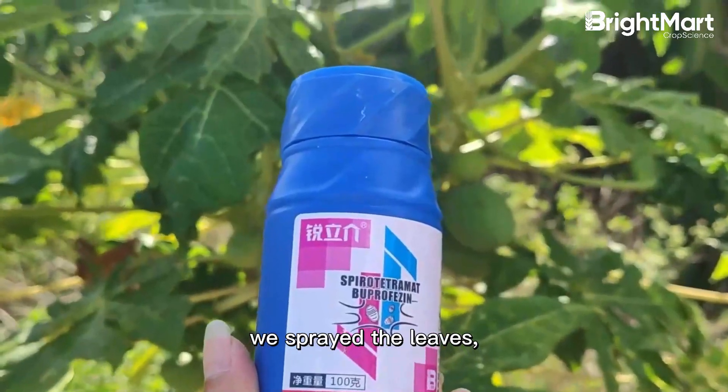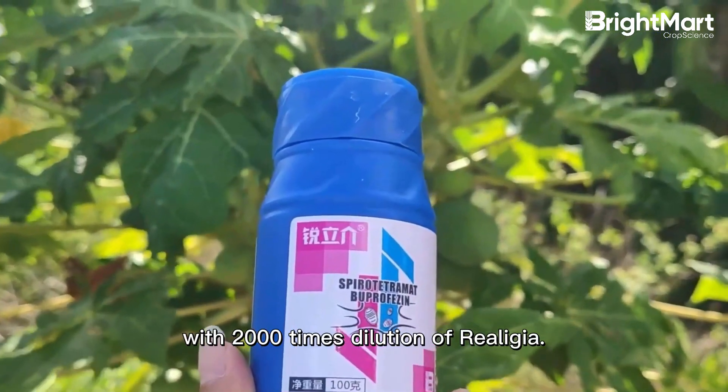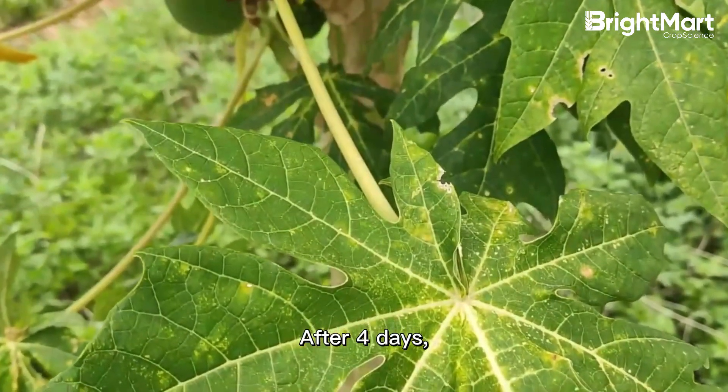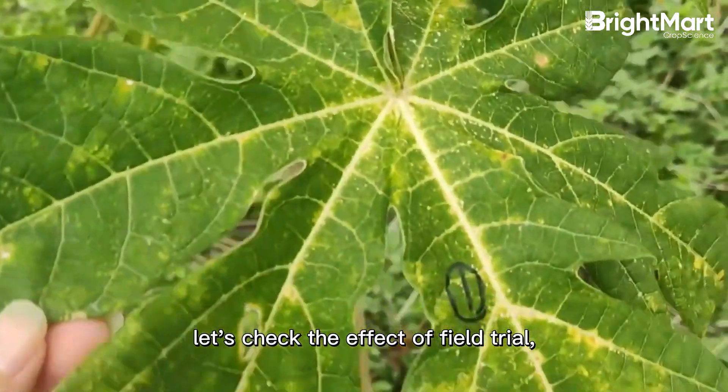We sprayed the leaves with a 2000 times dilution of Bright Mart Realize. After 4 days, let's check the effect of the field trial.